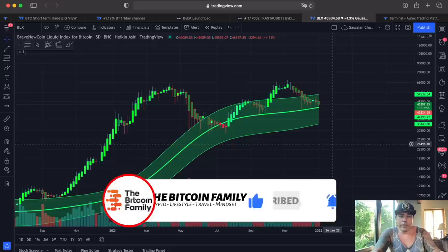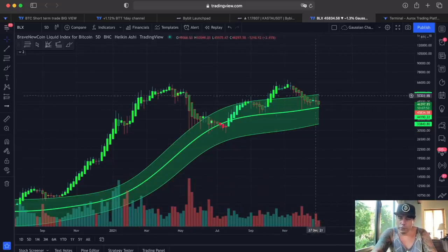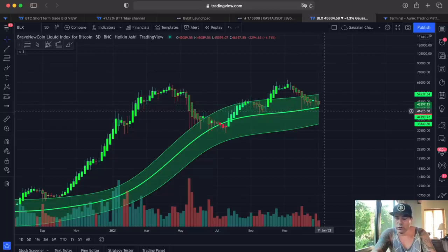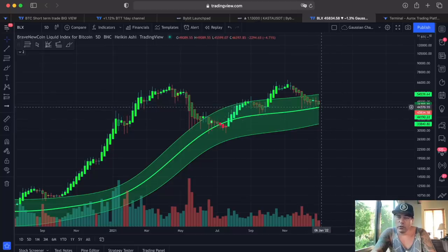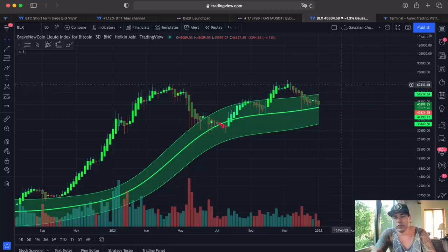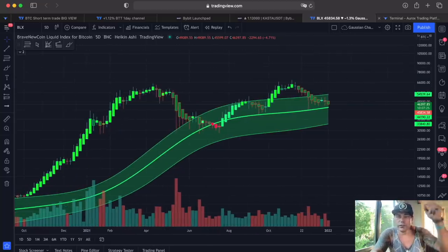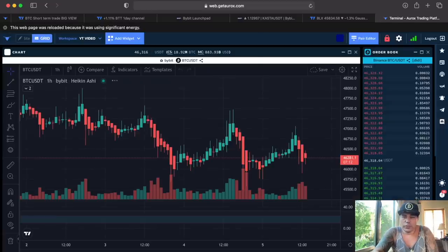Zooming out on the five-day Gaussian channel — I told you guys if we went into this Gaussian channel that would mean we'd be pulled to the midline. We've been touching the midline once, almost twice. This midline needs to hold. If it doesn't hold, we can fall below it and that could be a retest of 41k. If this midline holds around 46k, then we could return and break that top at 50k — and when we break that top, that will be the start of the next move.